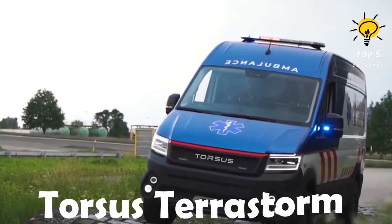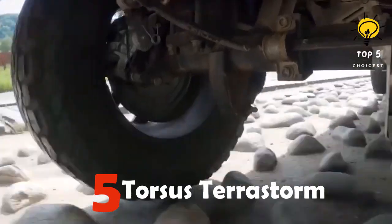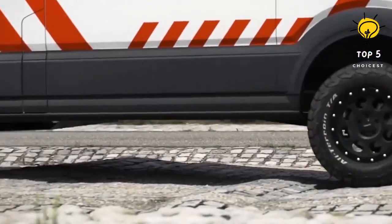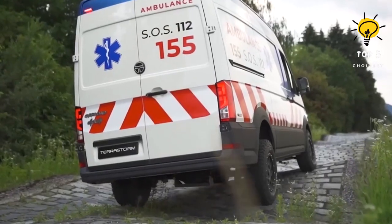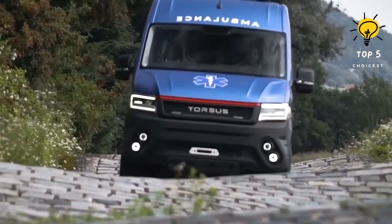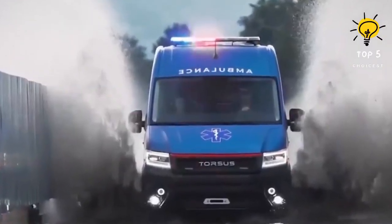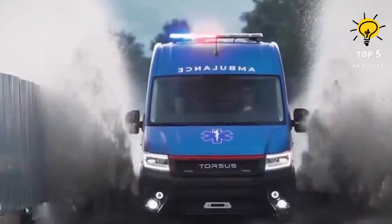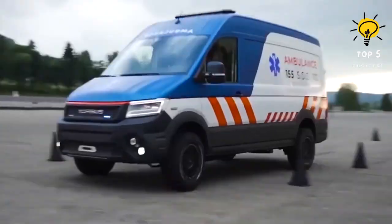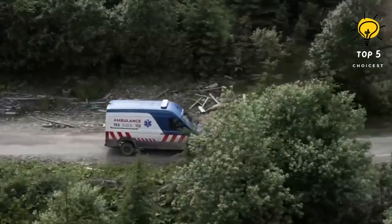Number 5: Torsus TerraStorm. The Czech Republic has manufactured a fast and highly maneuverable vehicle that can navigate both roads and rural areas. It is specifically designed to conquer challenging terrains such as water or mud. This vehicle not only reaches remote locations but also provides efficient transportation for patients to hospitals. It measures 6 meters in length and weighs a total of 3.5 tons. With its powerful engine boasting 176 horsepower and a torque of 410 newton-meters, it is equipped with a self-recovery winch.